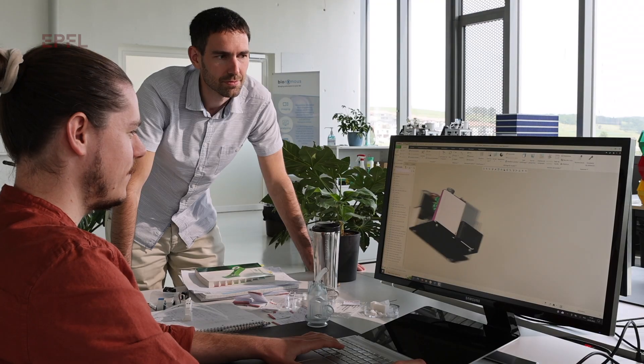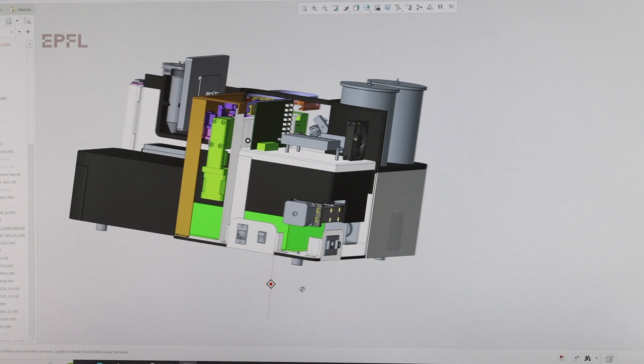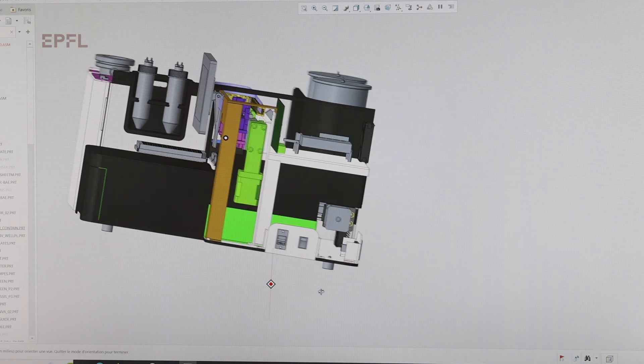We are working on the development of a version of our machine that has a bigger capacity and is able to manage the high throughput needed, for example, in aquaculture. Having a device like ours that automates these processes will be very helpful, will save time, and will standardize the quality of the sorting.